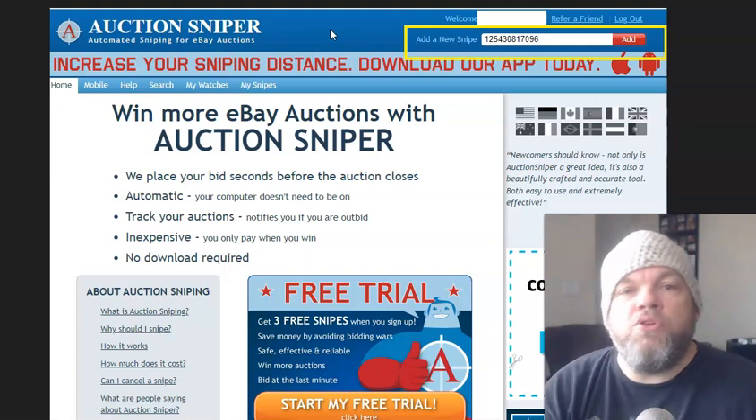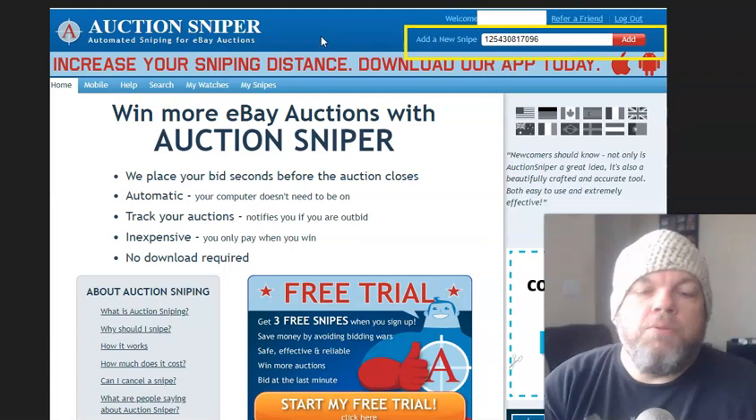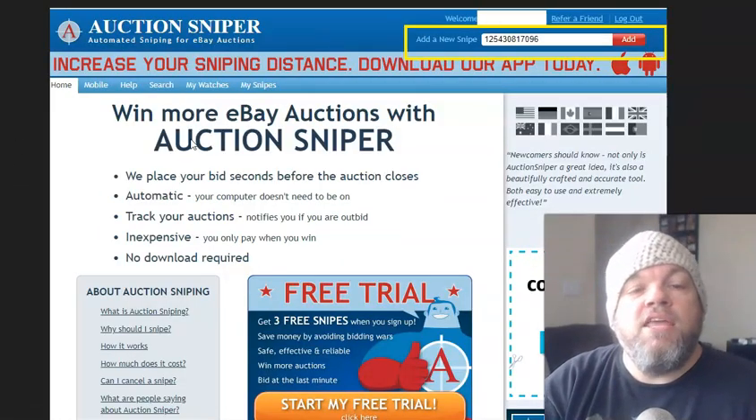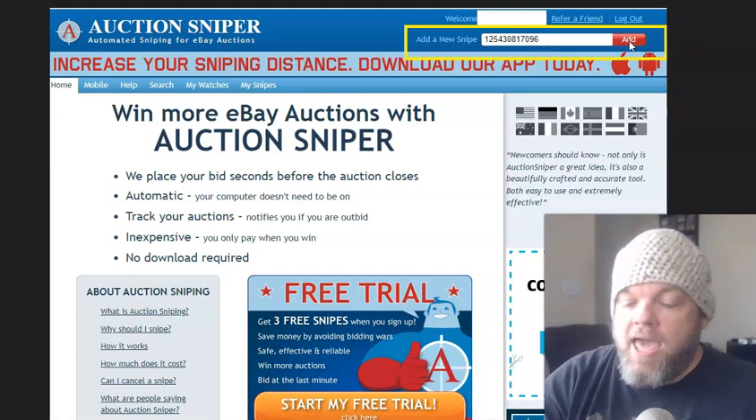You agree to it, and you put a credit card number in so they can charge you whenever. So for my Michael Jordan card, after I'm logged in and set up with Auction Sniper, on the upper right it'll say "Add a Snipe." You plug in that number and click Add.